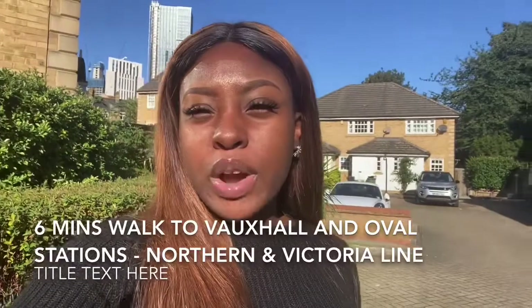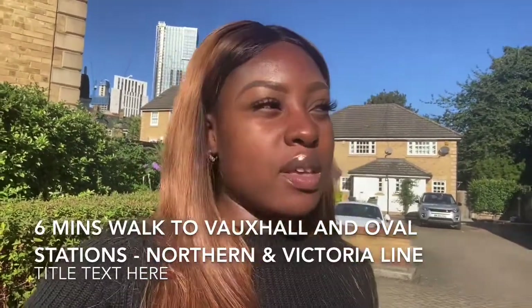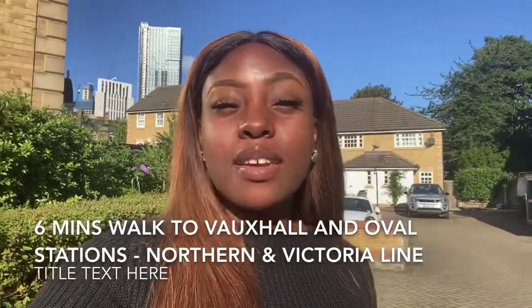Hello and welcome to another Ludlow Thompson video tour. My name is Jessica from Oval Sales and today I'm going to be showing you a lovely two-bedroom property at Bedsall Close at Hutton Court. This is a lovely two-bedroom property in a beautiful development. It's also gated so it gives you that privacy, and the best thing about this property is that it is based right between Oval and Vauxhall Station, so you've got the Victoria line there with easy access.